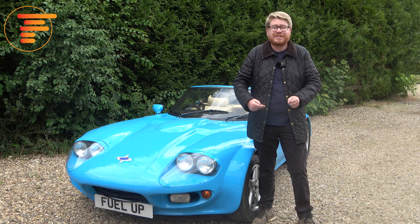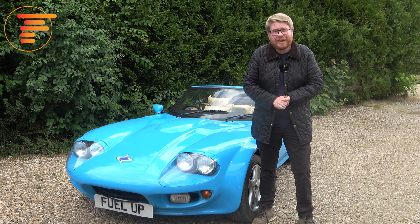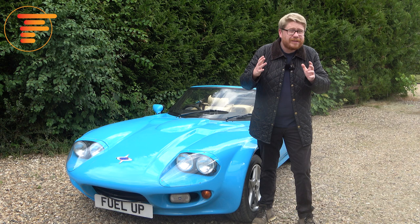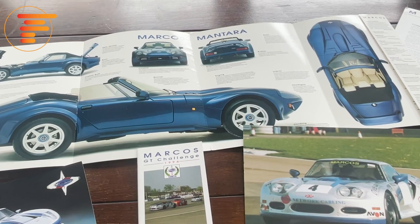These early Marcos cars were driven by the likes of Sir Jackie Stewart, Jackie Oliver, Derek Bell, and others, so they had the big names behind them. Unfortunately, like most car manufacturers of the period, they went through financial difficulties over the years, and in the early 70s the company went into liquidation — only to resurface once again in 1976 with Jen Marsh still at the helm.